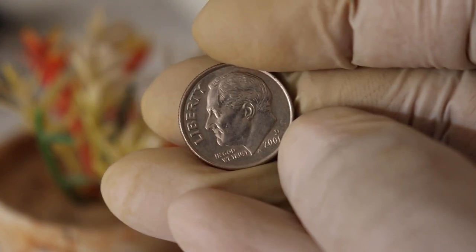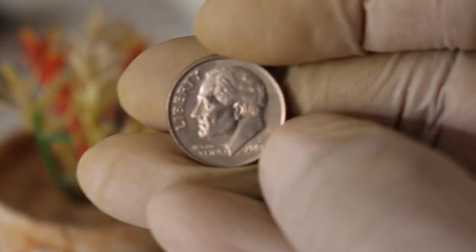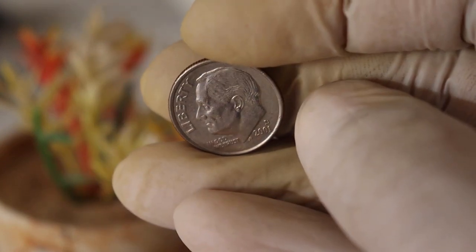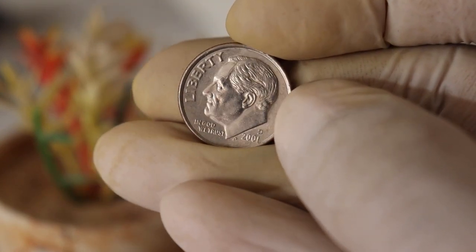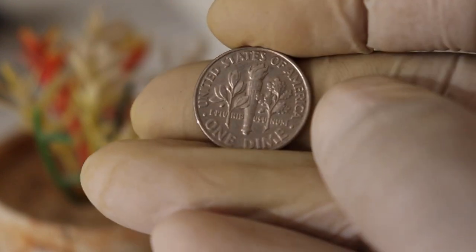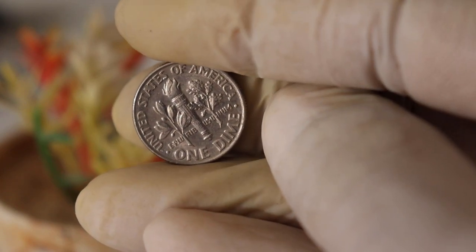The 2001 D mint mark dime is special because of the D mint mark you can find on the coin. The D stands for Denver, one of the U.S. Mint facilities that produce coins. This mint mark indicates where the coin was minted and adds to its historical significance. It was released as part of the annual production run, but there's more to it than just that.